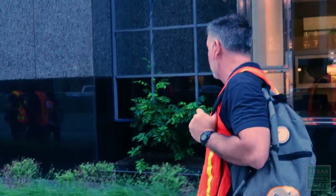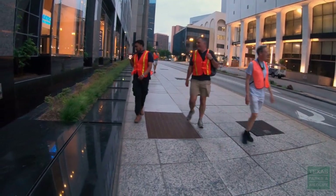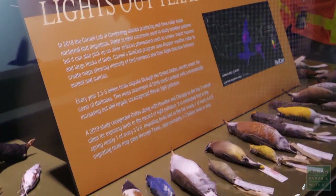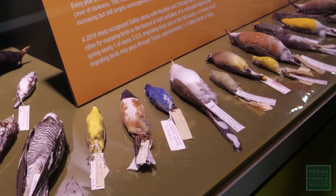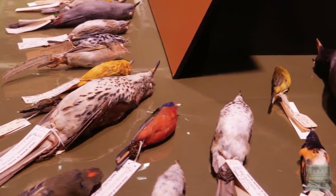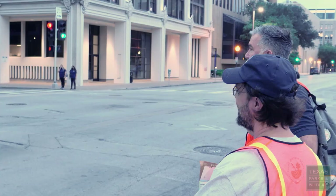We're going to document those birds and put them into a database for science. This is an important conservation issue. We lose up to one billion birds a year in the United States alone just from collisions. Many bird species are in dramatic decline because of loss of habitat and other issues. So to take action on this issue is really important to save these birds.